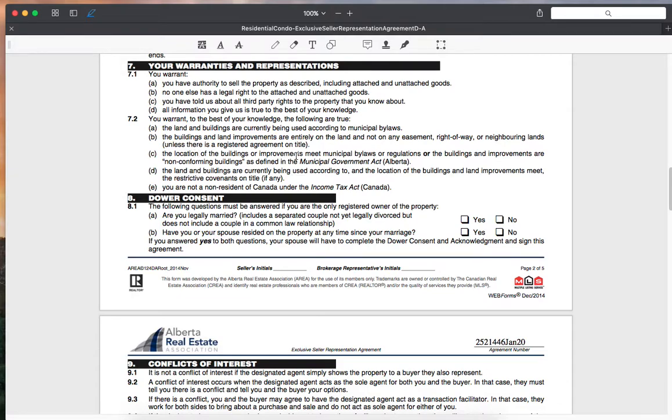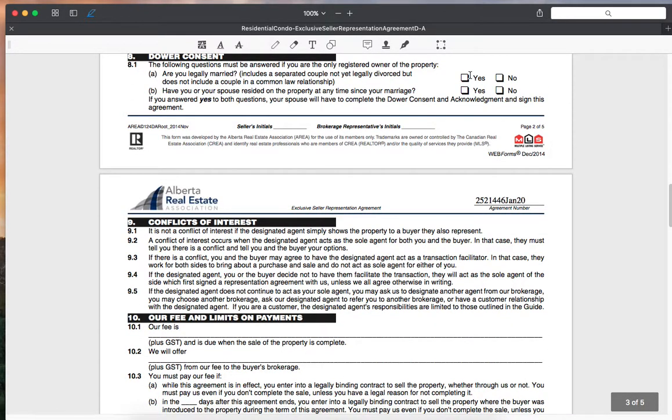You warrant that the location of the buildings or improvements meets municipal bylaws, and that the land and building improvements meet the restrictive covenants on title. You're not a non-resident of Canada under the Income Tax Act. Regarding dower consent — if you are currently married and both people are not on title, this will apply so that your spouse is not selling the house without your knowledge. If both people are on title and married, this generally will not be included since both people have the right to sell and will both be signing the contract.